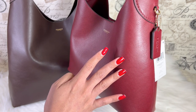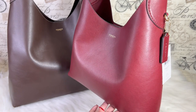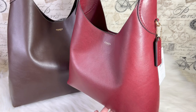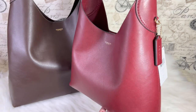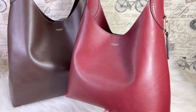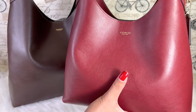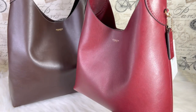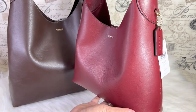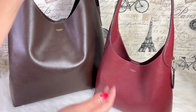Maybe in the next couple of months you'll see a markdown, but right now I paid full price. Usually I wait, but I just really find it so stunning and attractive — the leather is so soft, it has a luxurious look and feel. This is just a reveal and I will definitely see you in my next video. Thank you guys for watching, bye bye!